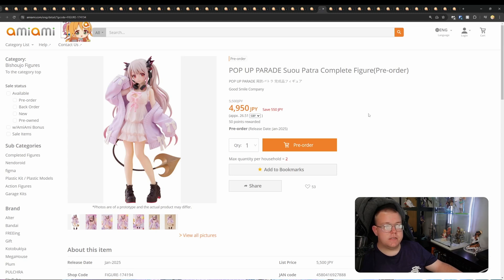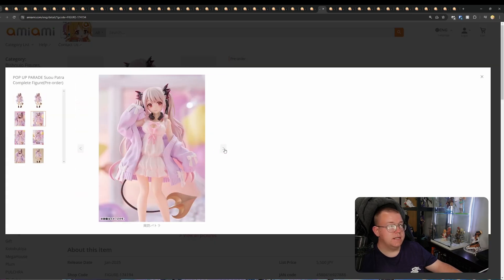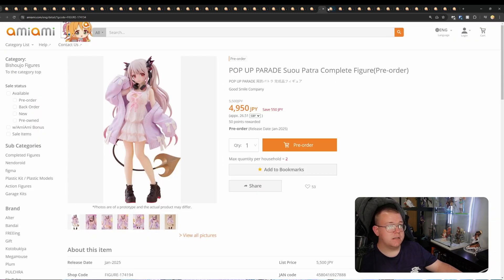Pop-Up Parade Suou Patra Complete Figure by Good Smile, 4,950 yen. The sculpting on this one actually looks better than a lot of other standard Pop-Up Parades. That's the bonus this has over others in the same price range. Apart from that, the painting's going to be pretty basic.